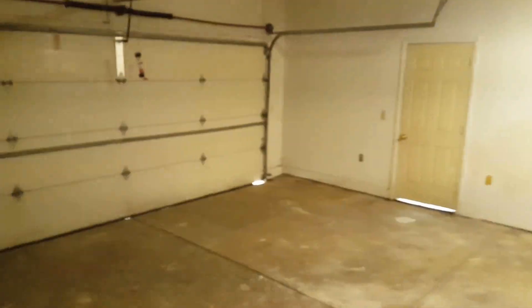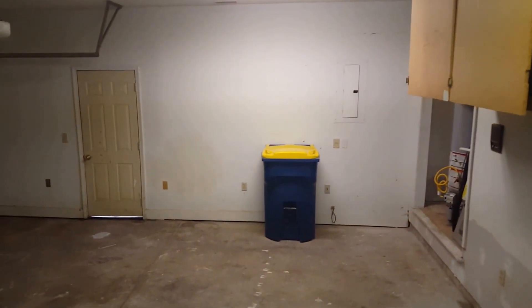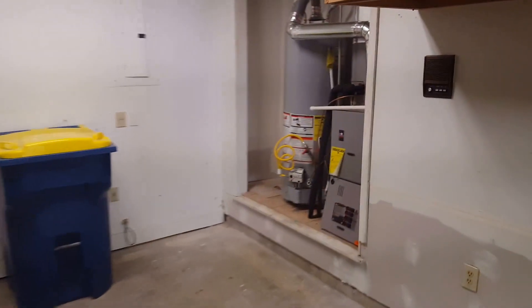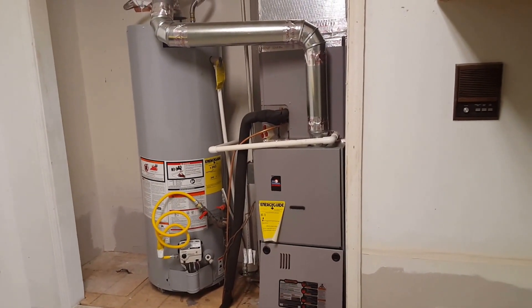Entry to the garage is right at the base of the steps. We've replaced some of the drywall, got a new garage door opener, a brand new furnace and water heater. The home also has a new AC unit outside.